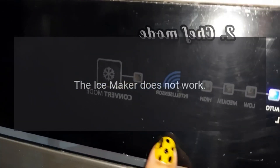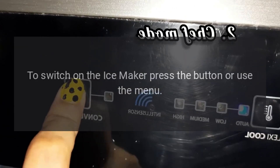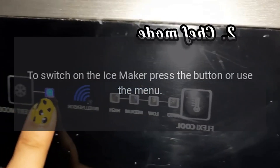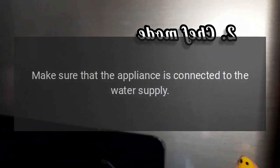The ice maker does not work. Make sure that the ice maker is on. To switch on the ice maker, press the button or use the menu. Make sure that the appliance is connected to the water supply.